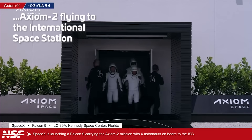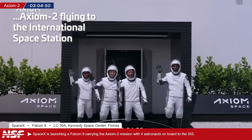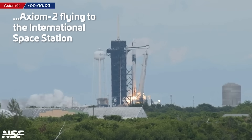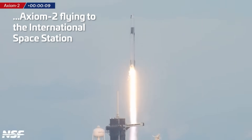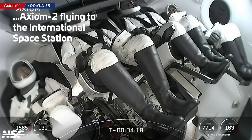Oh, here they come — they're coming up to the door. Oh, here they go. Excellent, there is your Axiom 2 crew. And liftoff, Falcon 9! Go Axiom! They look like they're just hanging out — doesn't seem like a big deal. Might as well be riding an airplane.